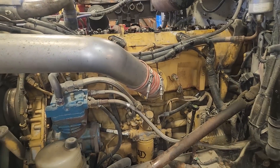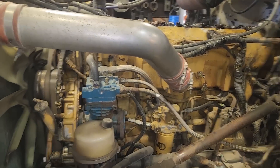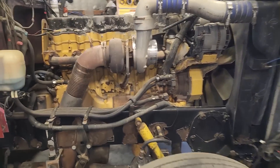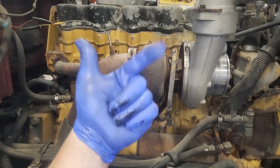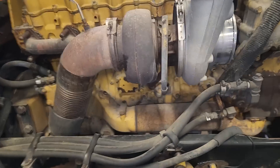So this is our stopping point on this engine for now. We did the jakes, found the ticking, and did the overhead. Let's look at this one - another C-15. This is a 6NZ C-15, so single turbo - not a retrofitted single turbo. But he's got weak jakes and needs an overhead done. Noticing a common theme here. So before doing the overhead, let's look at why the jakes might be weak first.